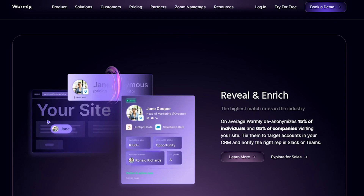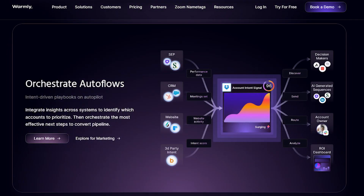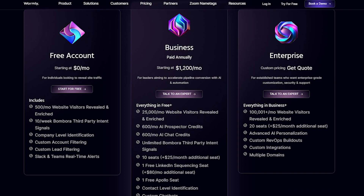Warmly helps businesses build a comprehensive view of their site visitors, revealing the people and companies visiting their site in real time and linking them to opportunities and target accounts in their CRM, as the vendor claims. Warmly offers intent-driven playbooks on autopilot, allowing businesses to identify and prioritise accounts, orchestrate effective next steps and automate outreach workflows based on real-time insights. Warmly offers a free plan forever and paid plans start at $1,200 per month.